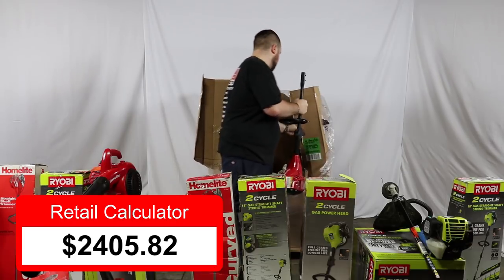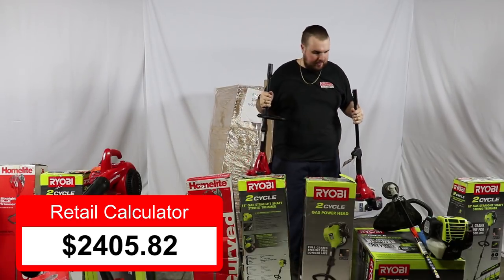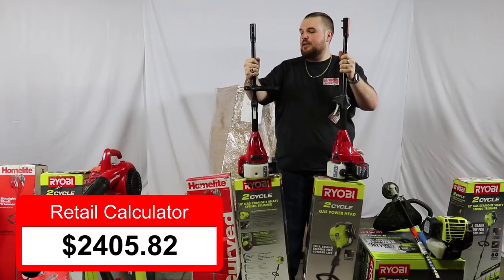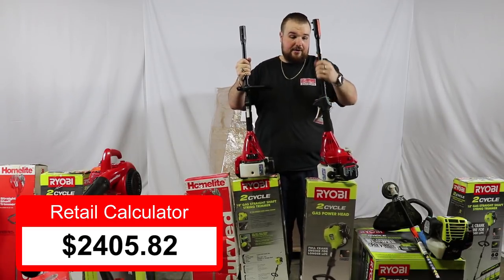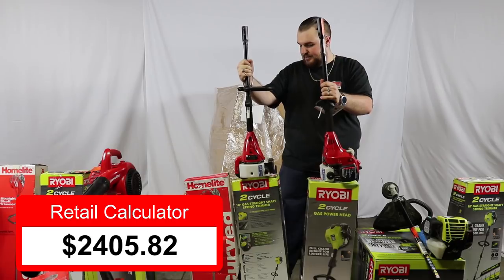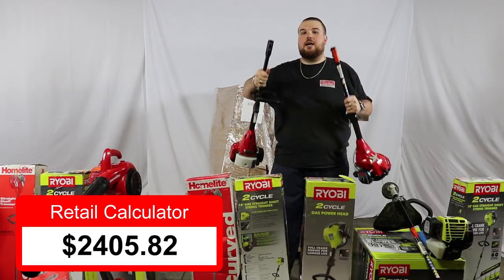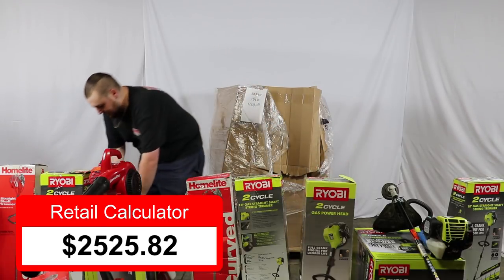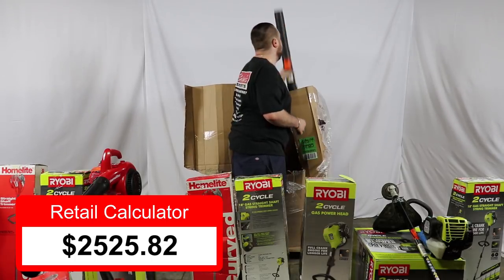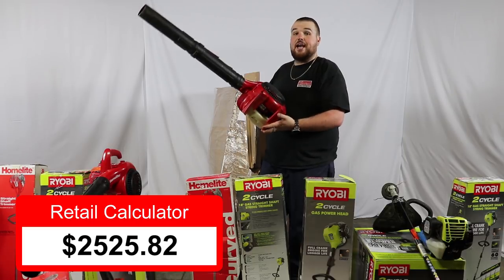Now we've got a couple of these that are just the power heads. These would need the attachments, but the motor and everything is still there. This one actually still has the tag on it. To be conservative on these units, I would call them $60 a piece — $60 retail value each without the actual attachments, which can be bought separately. And last but not least, we have another HomeLite blower — looks like it's gas, so these were $99 retail.